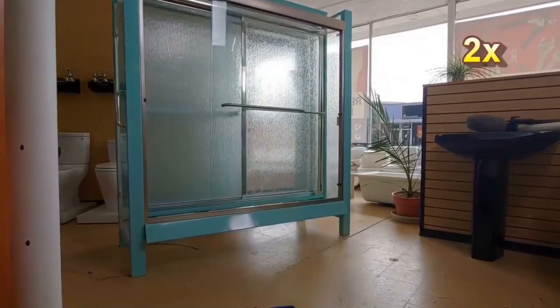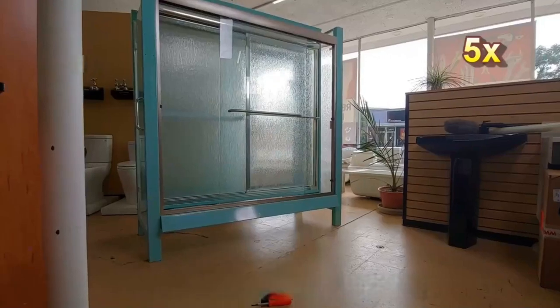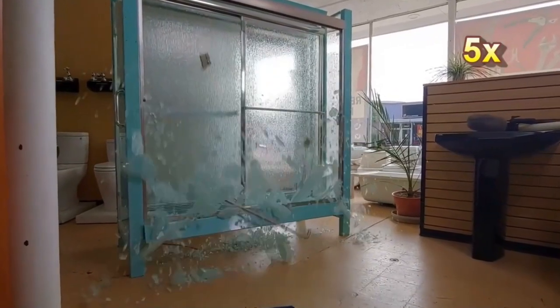There is also improper installation: if the local gap is too small, the glass gets squeezed, causing stress concentration, which finally leads to spontaneous explosion. Although tempered glass spontaneous explosion has human causes such as manufacturing, transportation, and installation issues, it can still occur due to inherent characteristics of the glass itself.